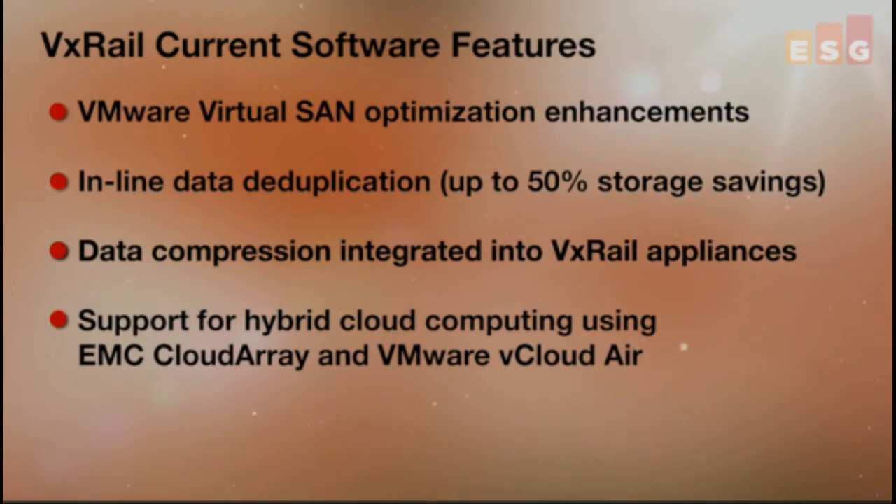Likewise, VxRail's multiple integration points with VMware vCloud Air provide businesses with this out-of-the-box hybrid cloud computing platform to support additional cloud use cases like dev/test in the cloud, virtual desktop infrastructure, and application workload balancing.